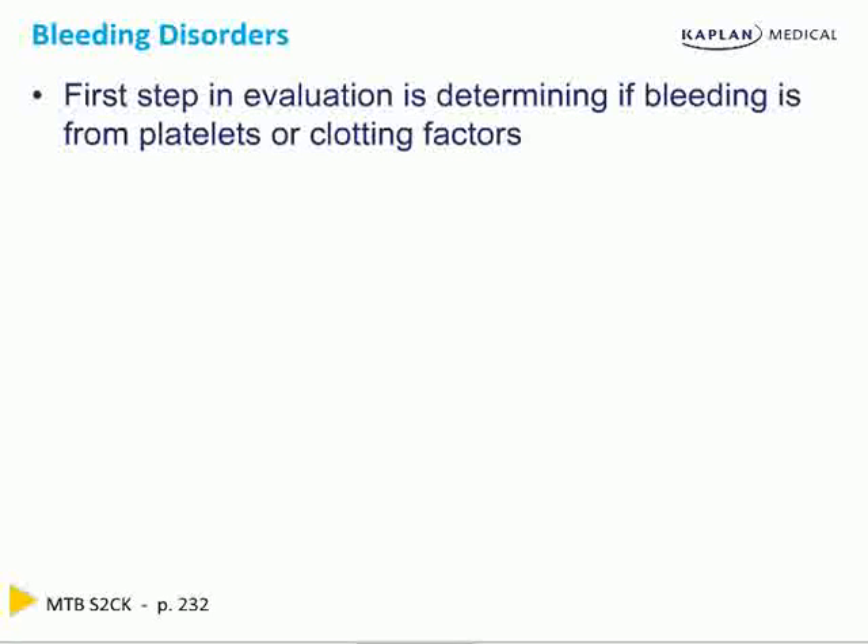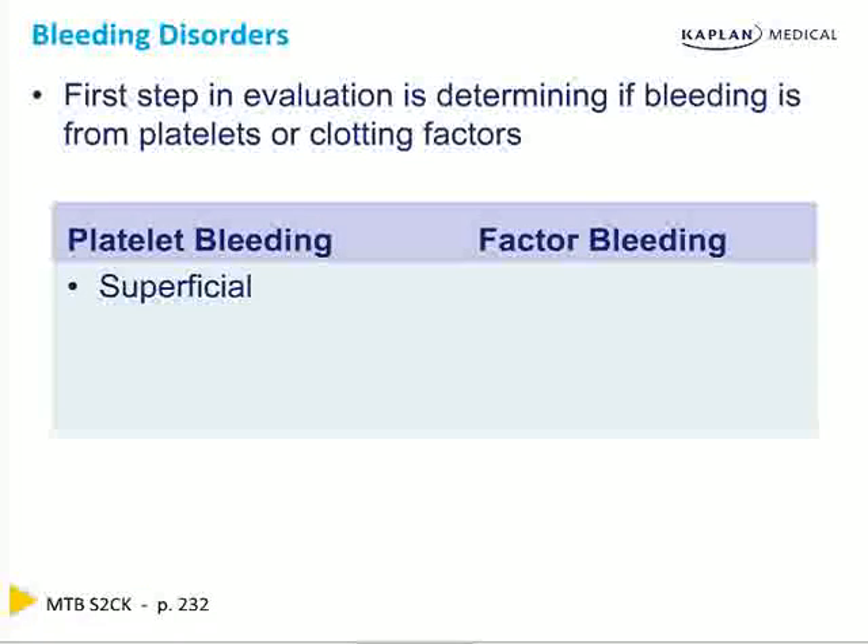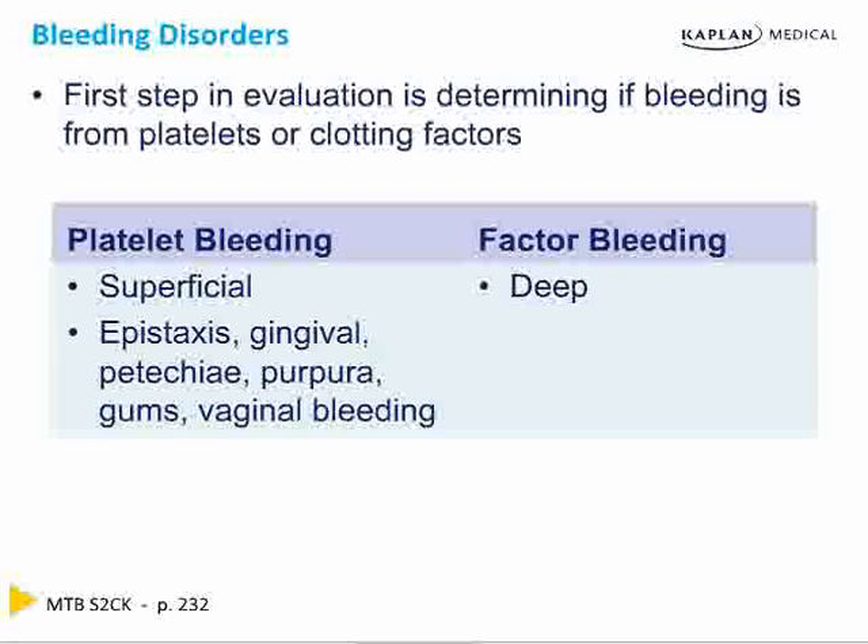You can't answer it by the blood tests. First, recognize that platelet bleeding is superficial and factor bleeding is deep. Platelet bleeding is superficial: nasal, gingiva, epistaxis, petechiae, purpura, gums, vaginal bleeding. Petechiae is small, purpura is big, but both are superficial bleeding.